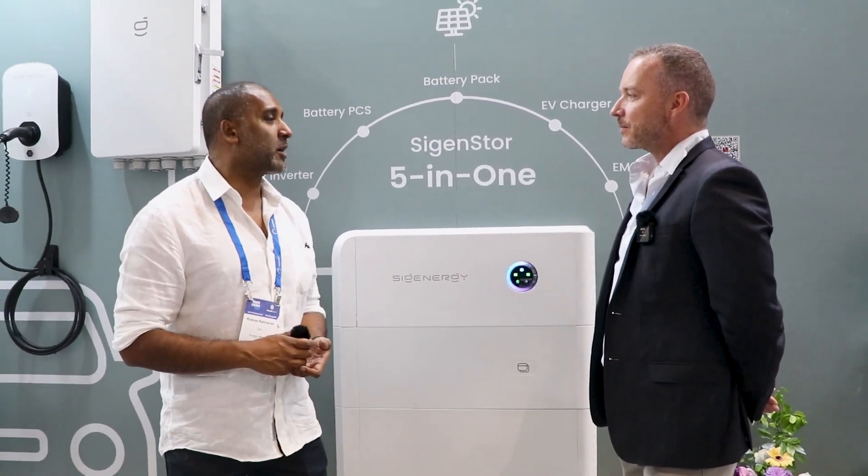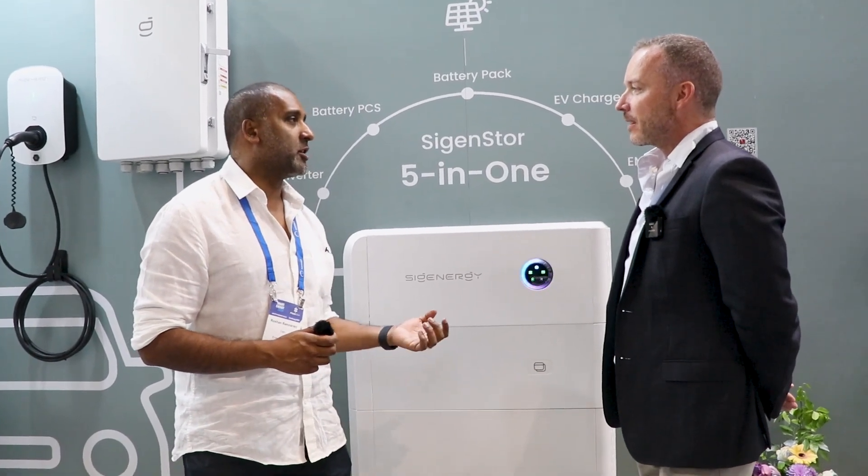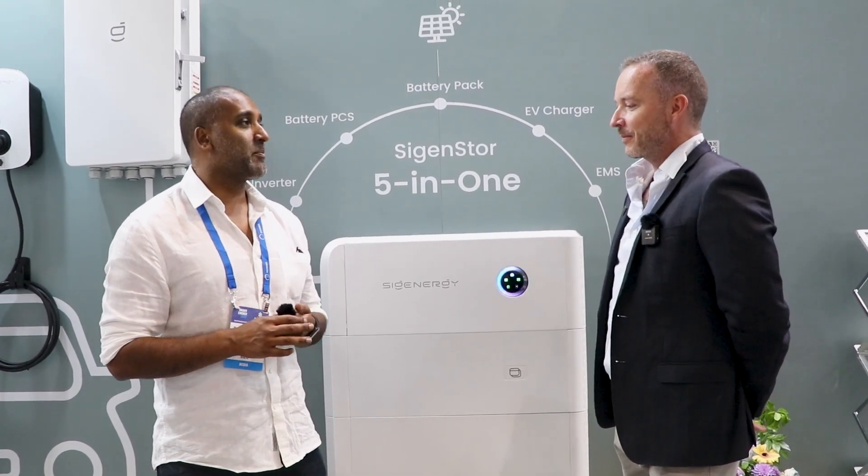Well, that's fantastic. Welcome to the industry. You've been on board in this industry for many, many years, and everyone knows who you are — but Sigenergy looks like they're going to be taking it by storm. Can't wait. Fantastic. Thanks for your time, buddy. Thanks, Rosh. Cheers.